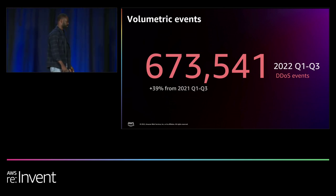From Q1 through Q3 2022, we've seen about 670,000 volumetric events. A volumetric event could be an infrastructure-based event on Layer 3 or Layer 4 of the OSI stack, or a Layer 7 request flood. There is a 39% increase from the same period last year, and this is largely attributed to proxies and botnets driven by compromised or vulnerable devices across the internet.